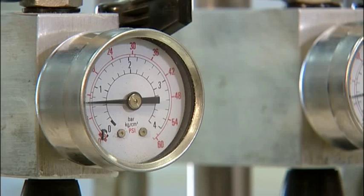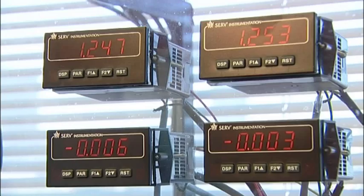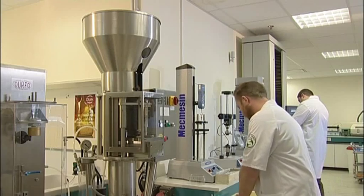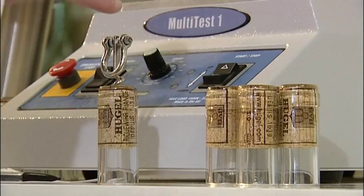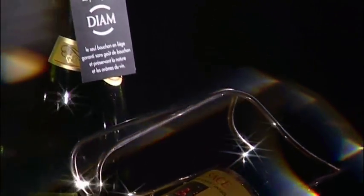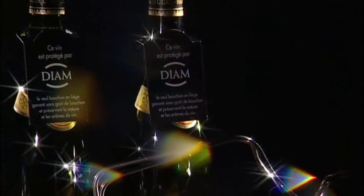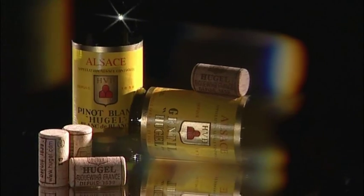Actually, the customer's acceptance, even in very sensitive markets such as Japan, is really very reassuring for us. For a while, we were a little bit wondering — this DIAM cork, the early version, looked a little bit like agglomerated cork, which has a certain cheap connotation. And really, the new version that we'll start using in the 2008 vintage looks like a natural cork without all the terrible handicaps of natural corks.